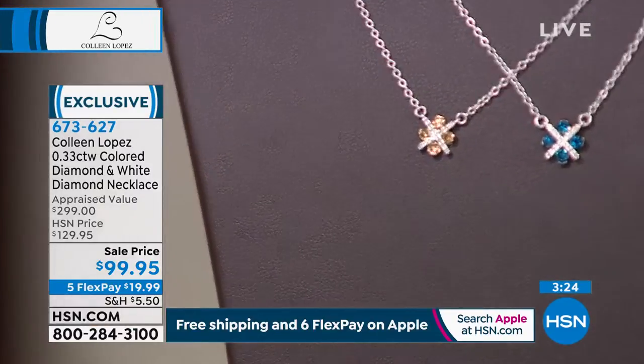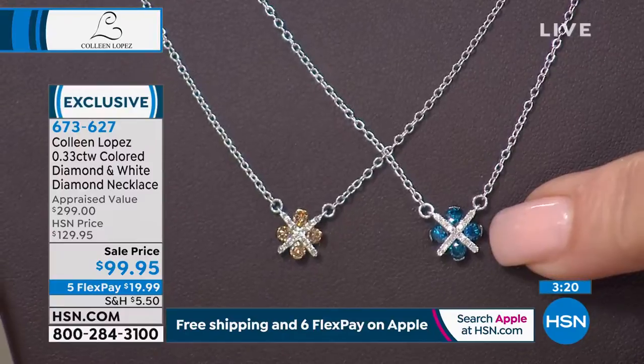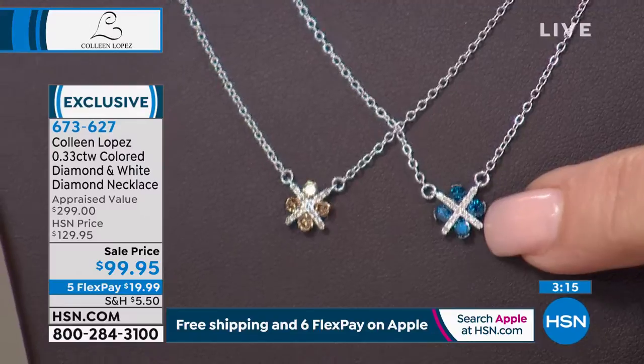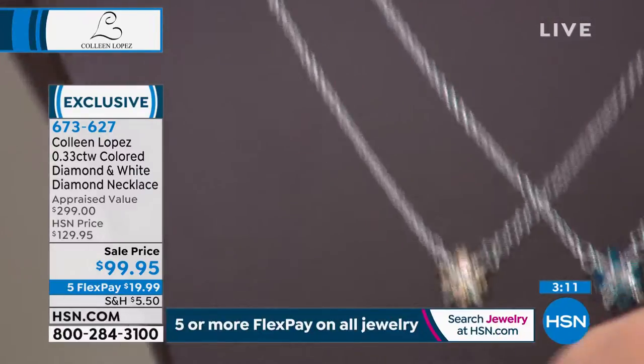Well, the four largest stones — there are smaller white diamonds too. I bring that up because a third of a carat diamonds, we do not sell under $100 ever. That's not something we ever normally see. Usually third of a carat diamonds come in close to $200.